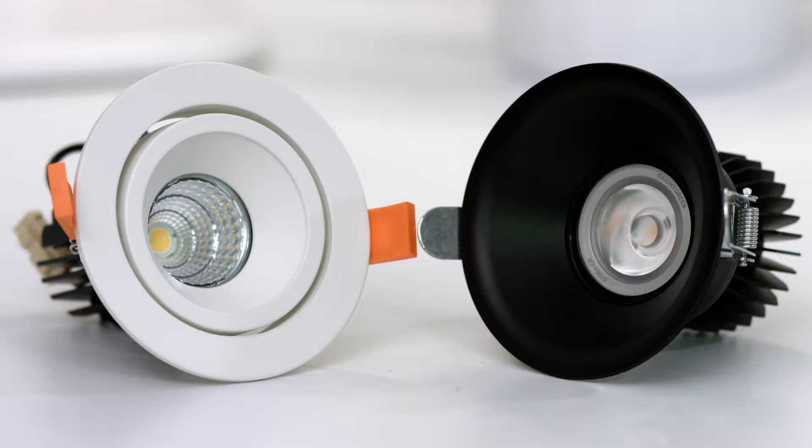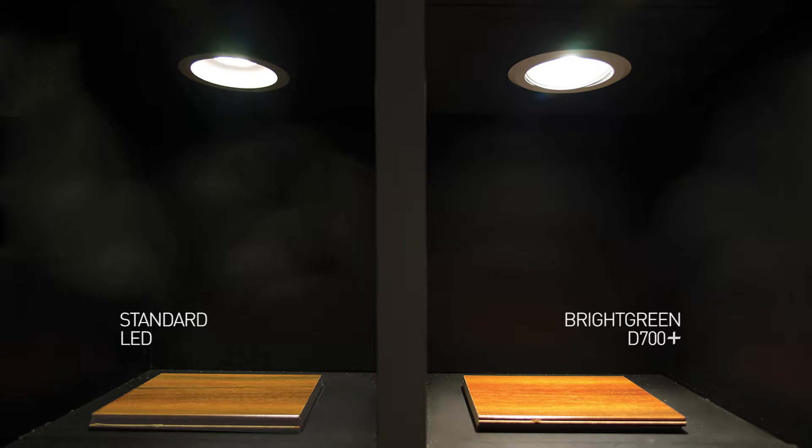Even though the colour temperature is the same, the light quality between them differs significantly. Where the left one makes my skin look dull and lifeless, the one on the right projects quite a flattering light. As you can see we get a similar result with these wood grains.